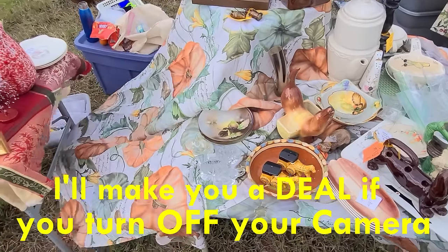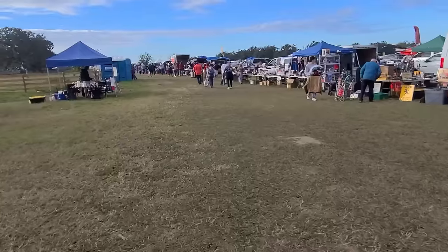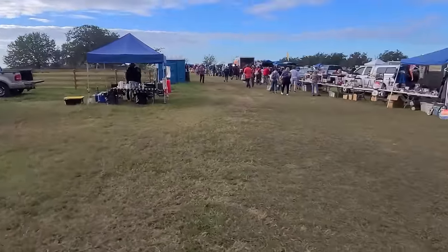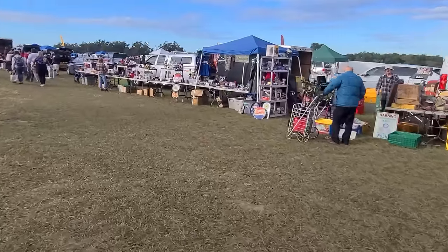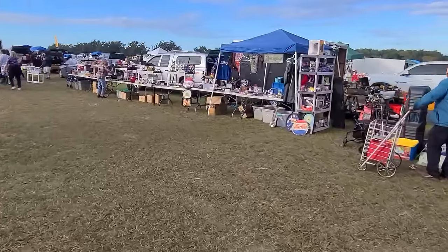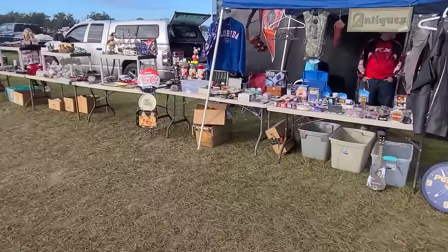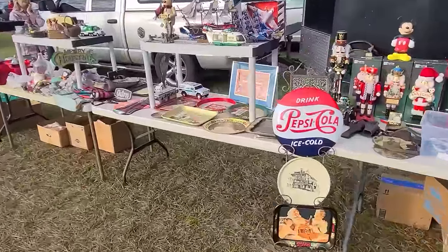Hello and welcome back to the channel! Today we are here at Junk in the Trunk flea market near Ocala, Florida. They've got some food trucks right up front but we will walk by those and see what we can find. I have exactly $60 in my pocket, so we're gonna make it a challenge — I didn't have time to go to the ATM, so we'll do what we can and try to find the best things for resale.